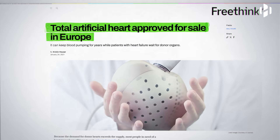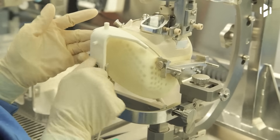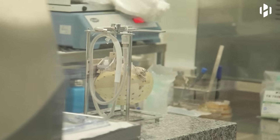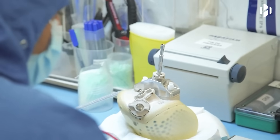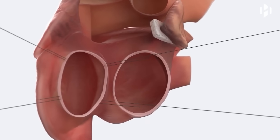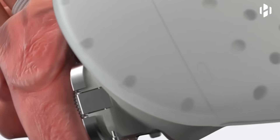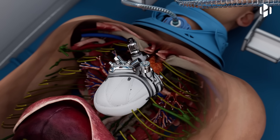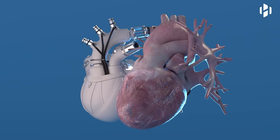Recently, European regulators approved the sale of the first artificial heart, developed by the company CARMAT. This biocompatible device, made from silicone and designed to closely mimic the human heart, will be available as a bridge to transplant for patients with irreversible heart failure. The artificial heart utilizes a unique chamber system to pump blood, overcoming the disadvantages of current mechanical blood pumps. This breakthrough offers a potential solution to the global shortage of donor hearts and addresses the growing burden of cardiovascular diseases.